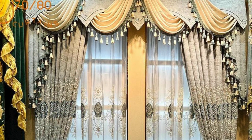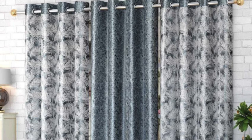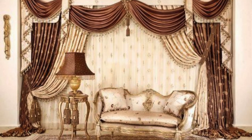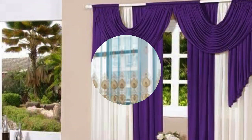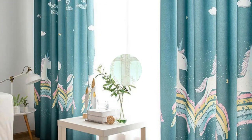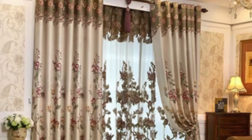Beyond their practical and aesthetic functions, curtains and drapes are also instrumental in setting the mood and ambience of a room. The play of natural light filtered through different fabrics can create varying atmospheres, from cozy and intimate to bright and airy. Sheer and lightweight curtains allow soft sunlight to filter through, creating a warm and inviting glow. On the other hand, blackout curtains are perfect for bedrooms, offering complete darkness for a restful sleep environment. The way curtains gently sway with the breeze or frame a picturesque view outside can evoke a sense of tranquility and connection with the surrounding environment. In terms of design, the choice of curtain hardware contributes to the overall aesthetic — elegant rods, finials, and tiebacks can add sophistication, while minimalistic hardware enhances a modern and sleek look. Layering different types of window treatments, such as combining curtains with blinds or shades, offers both versatility and functionality, allowing for greater control over light and privacy.